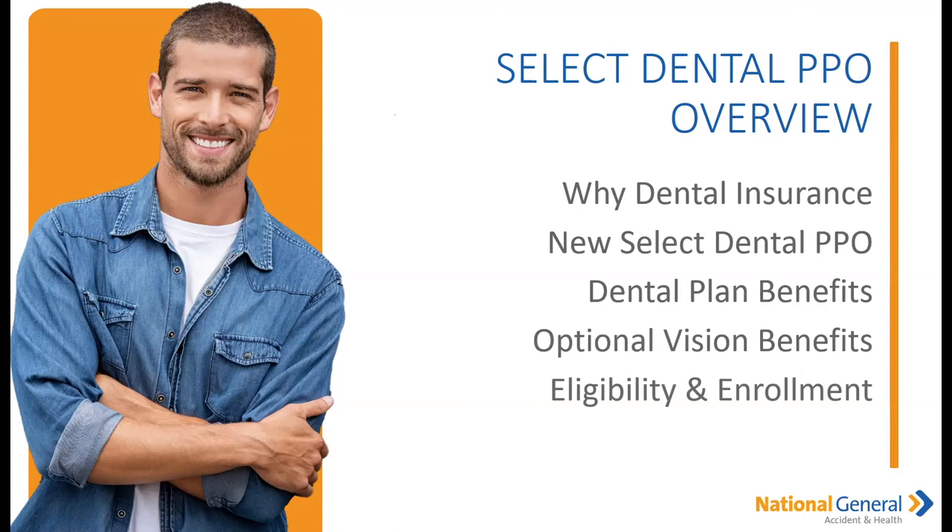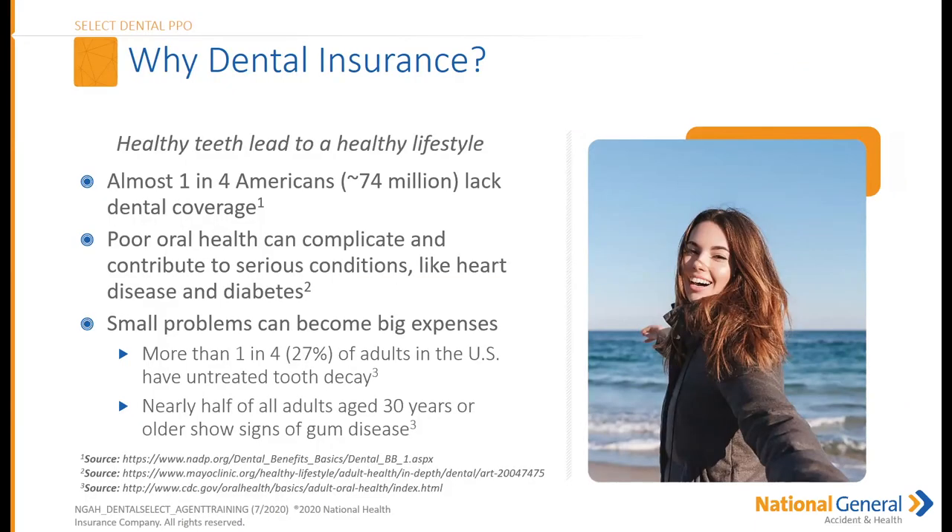We're going to go over: why dental insurance, the new Select PPO Dental, the dental plan benefits, the optional vision benefits, eligibility and enrollment, as well as resources we have set up for you agents.